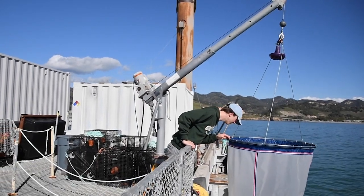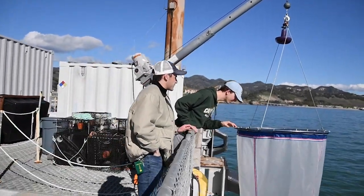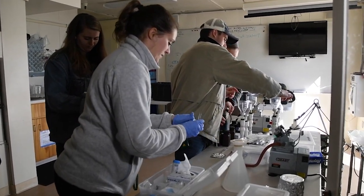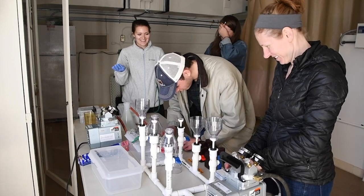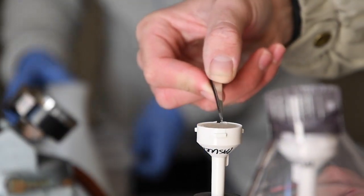My name is Benjamin Rutenberg. I'm the director for the Cal Poly Center for Coastal Marine Sciences. The Cal Poly Pier is a research facility in Avila Beach that allows our faculty to teach classes and conduct research, and gives our students amazing opportunities to learn on the water.